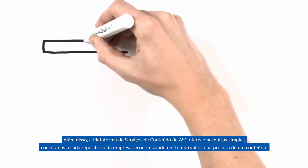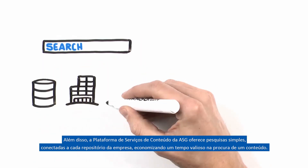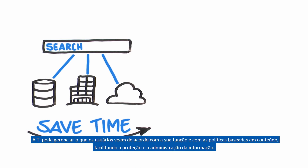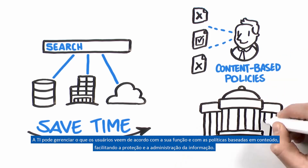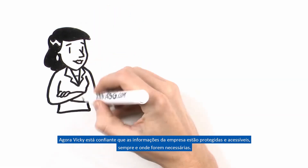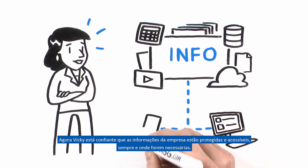In addition, the Content Services Platform provides simple search connected to every repository in the enterprise, saving valuable time when looking for content. IT can manage what users see via role and content-based policies, making it easier to secure and govern information. Now, Vicki can be confident the company's information is protected and accessible whenever and wherever it's needed.